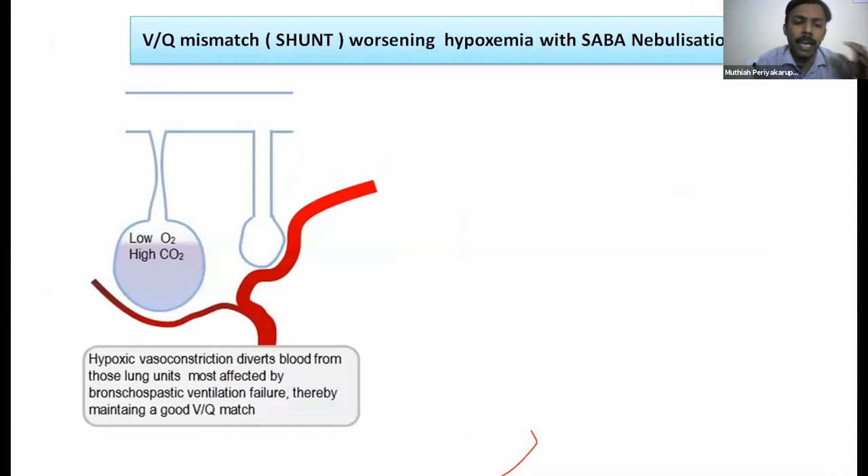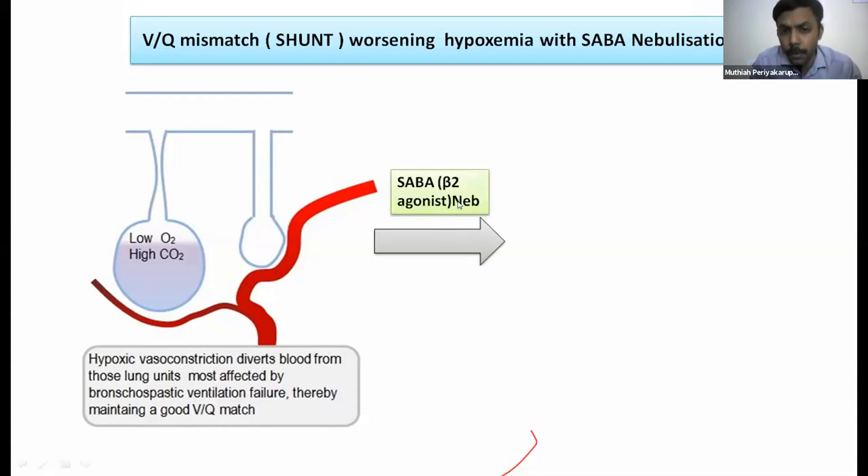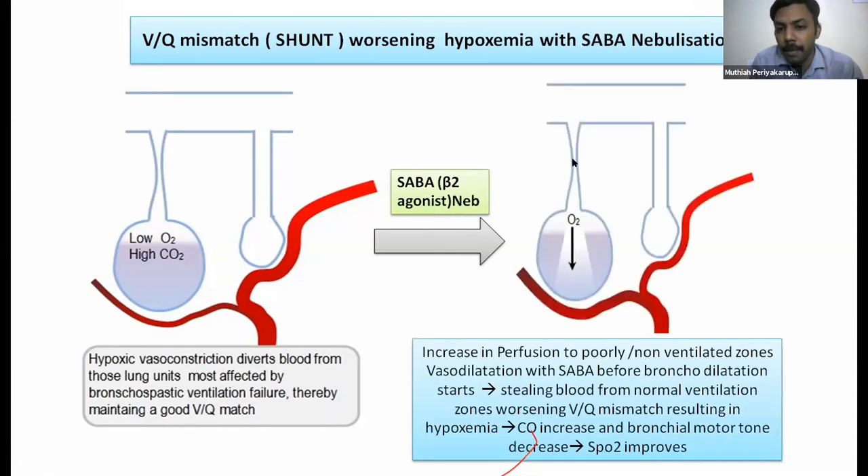Why nebulize with oxygen? In hypoxic obstructed airways, blood normally diverts to well-ventilated zones to maintain V/Q matching. When nebulizing with salbutamol alone, the drug dilates blood vessels in constricted zones first, stealing blood from better-ventilated zones and causing transient hypoxia due to worsened V/Q mismatch. With time, cardiac output improves and bronchodilation ensues, but this is why oxygen must be given with salbutamol in severe cases.